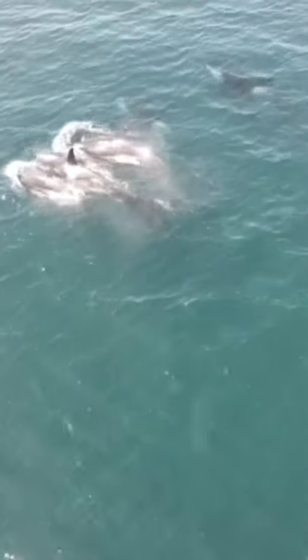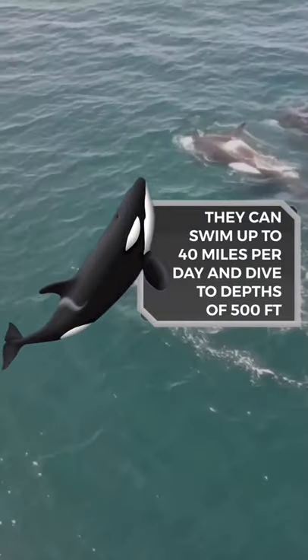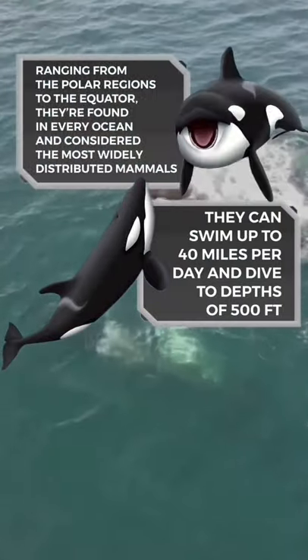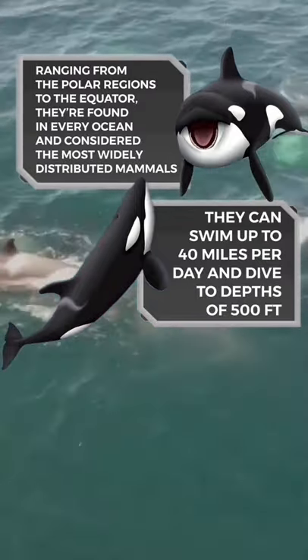At a length of 23 to 32 feet, they're the largest member of the dolphin family. They can swim up to 40 miles per day and dive to depths of 500 feet. Ranging from the polar regions to the equator, they're found in every ocean and considered the most widely distributed mammals.